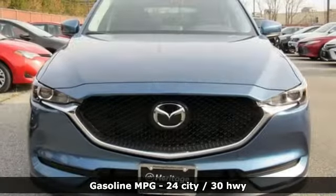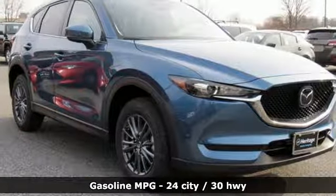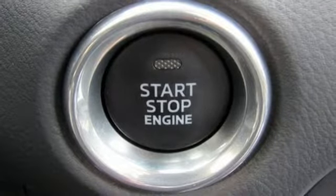It boasts an impressive list of features like these: inline 4-cylinder engine, dual-zone climate control, streaming audio, front heated sports seats, doors and push-button start proximity key.